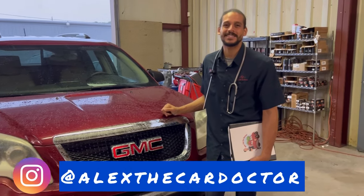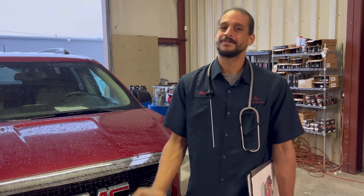Alex the car doctor. Welcome back to my channel. If you're new, welcome. If you've already been with me since day one, hey, I love you, appreciate all the support.